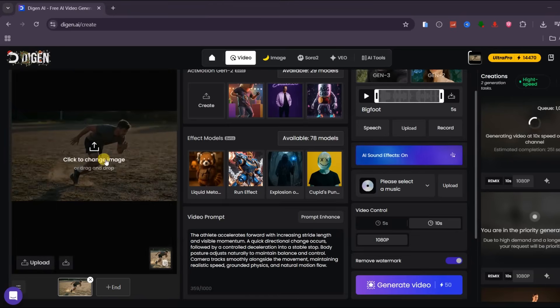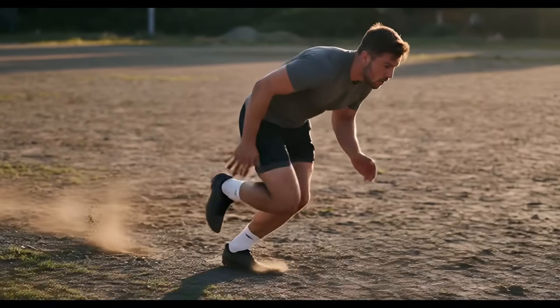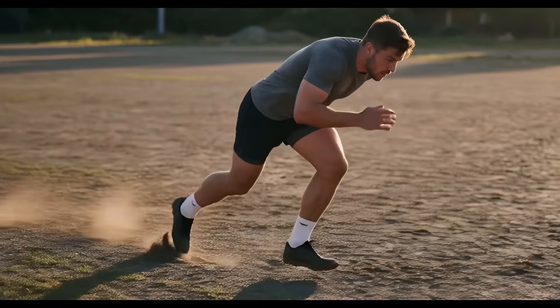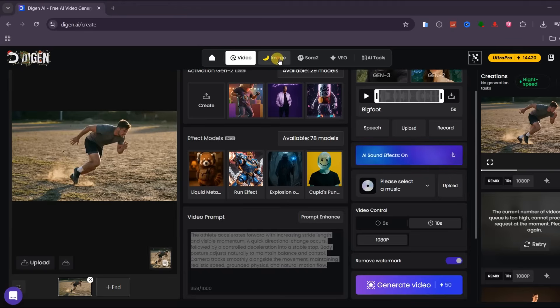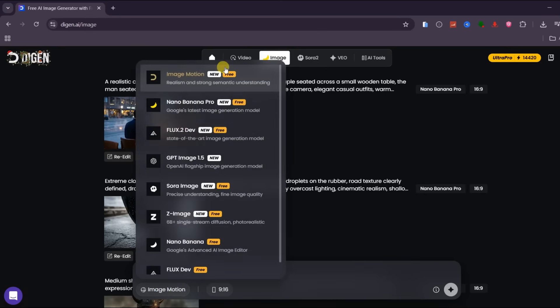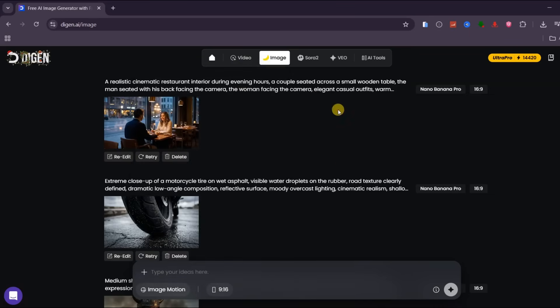Finally, I tested a sports movement scenario. Starting from an image of an athlete mid-stride, I prompted acceleration, a quick directional change, and a controlled stop. RealMotion 2.6 handles momentum and balance extremely well, showing that it is not just animating movement but actually simulating believable physics. One important thing to note is that every image used in these tests was generated directly inside Dijin AI. The platform not only provides video models but also gives access to multiple advanced image models in the same workspace, including Nano Banana Pro, GPT Image, Sora Image, Flux 2, and more. This makes it easy to generate a character, refine the look, and then animate it without leaving the platform.